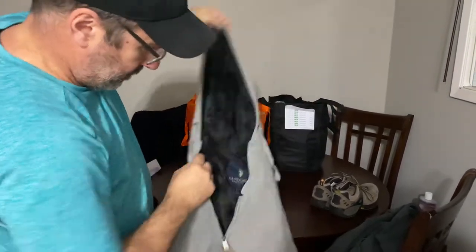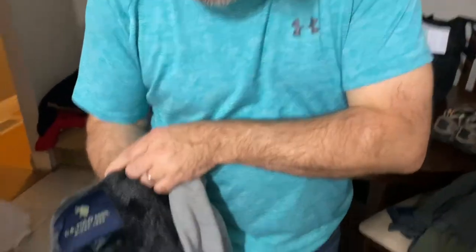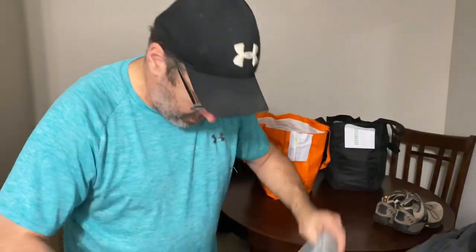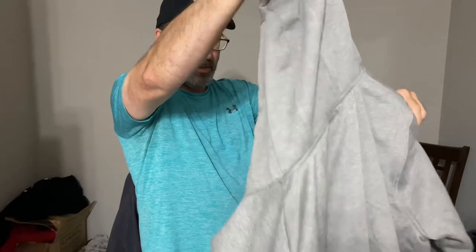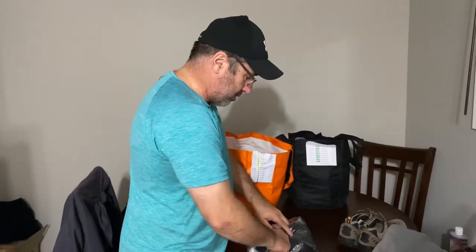This is a zip-up hoodie jacket, extra large — U.S. Polo Association, since 1990. Really nice, really soft inside. I might keep that one, it's my size too. Perfect for these cold nights that are coming up, big giant pockets in the front. I might sell it, I might keep it — I'll have to look at the comps. I have a million jackets but Polo's a good brand depending on the article.